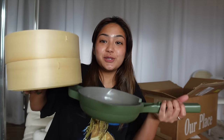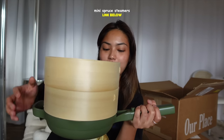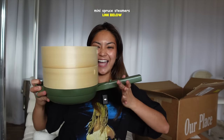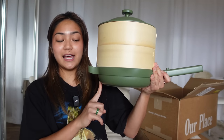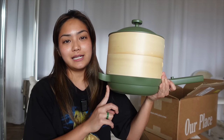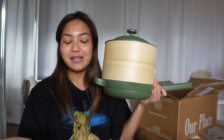By the way, these spruce steamers - mini spruce steamers - are supposed to go perfectly over my mini pan. And it does go very well perfectly. Mind you, this is just the mini pan, because this is really the only portion I need for someone who only cooks for herself and lives alone.